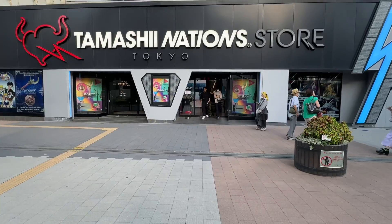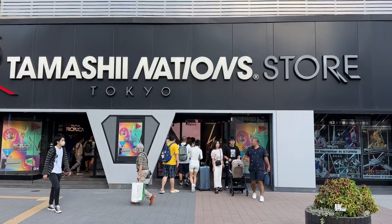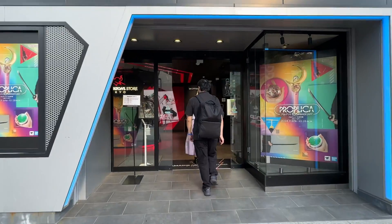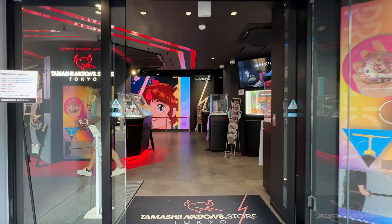All right, Tokyo Paul here. Let's go into the Tamashii Nation store and check out the models in Akihabara, Tokyo. Right now it looks like the promo display is a Sailor Moon one — interesting. Let's go inside.